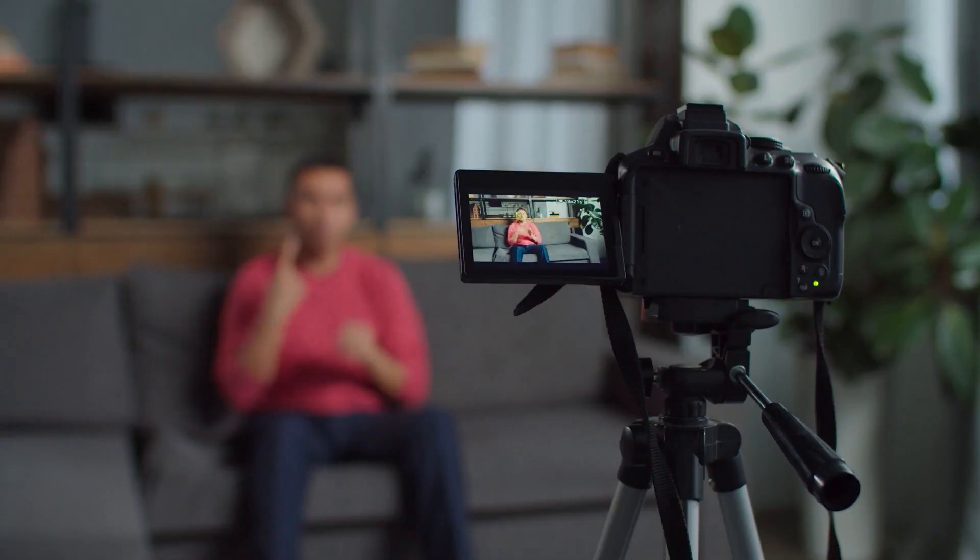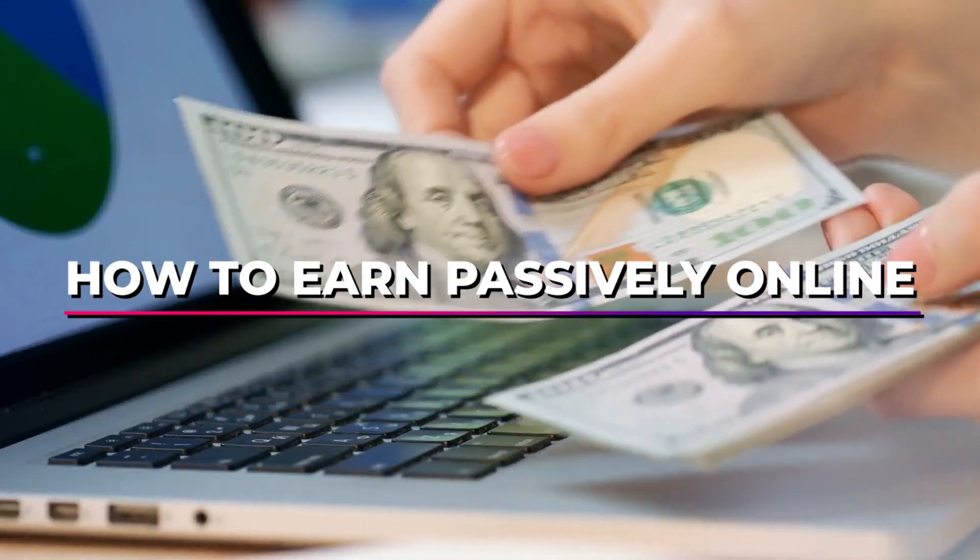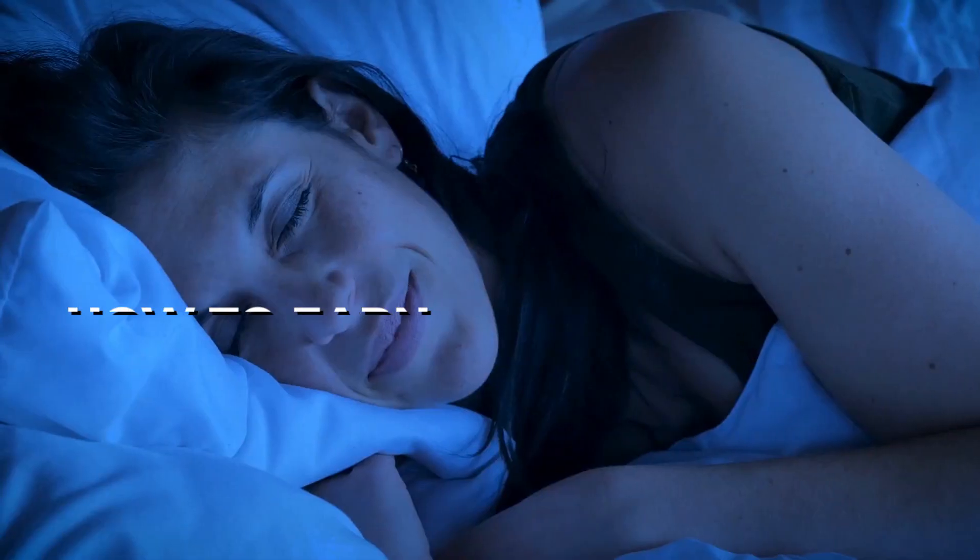Hello everyone, this is Amanda coming to you with another great video. Today we're going to discuss how to earn passively online. There's an opportunity for you to make money even while you're sleeping, and you will be sharing this opportunity with tons of people once you learn exactly what to do by watching this entire video.